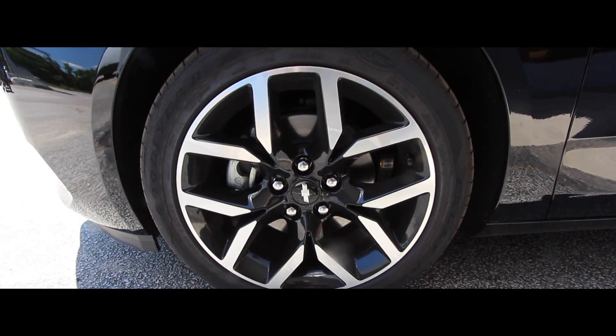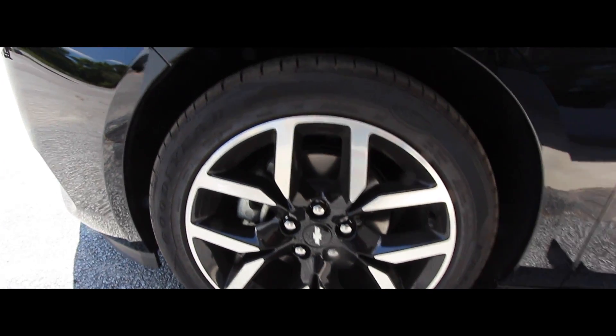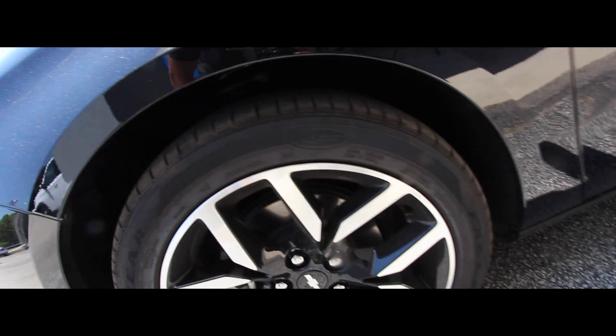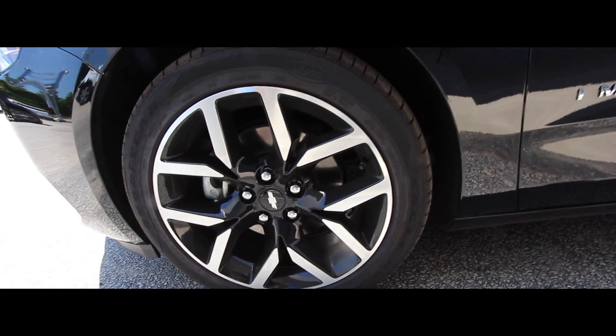This particular premier package Impala comes with a set of 19-inch alloy wheels with Goodyear Eagle tires, which look great on the 19s.